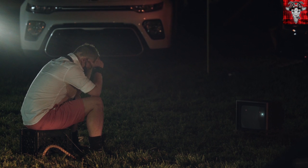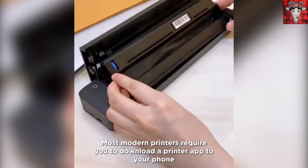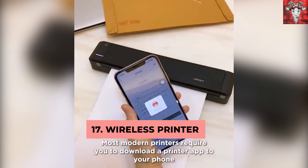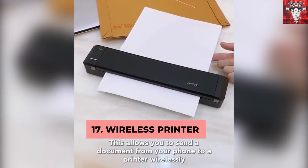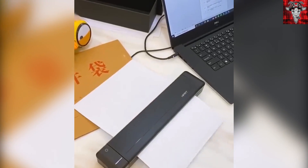Your boss emailed you requesting you bring a copy of some documents to a meeting tomorrow — first thing in the morning. Well, we got you. No need to rush to the office because this gadget allows you to do wireless printing from your phone. Stop sending things from your phone to whatever desktop you think you need. Just print directly from your phone and be done with it.